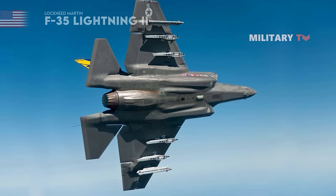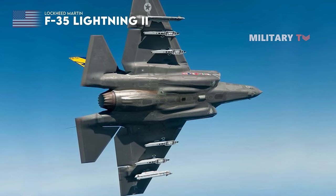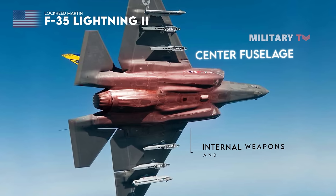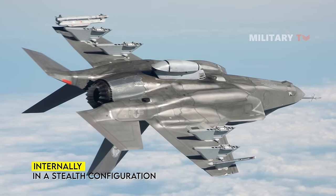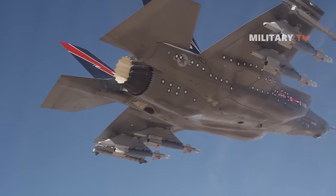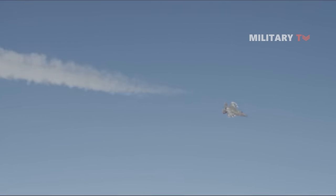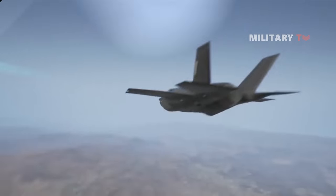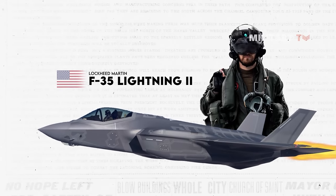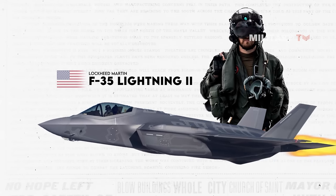The production of the F-35 aircraft also involves a range of advanced features, including the creation of a center fuselage that can accommodate internal weapons and fuel storage. It can carry weapons both internally in a stealth configuration and externally in suitable environments, with a total ordnance capacity of over 18,000 pounds. Additionally, the aircraft is equipped with a distributed aperture system that enables the pilot to see through the aircraft using external cameras linked to a helmet-mounted display system. This feature is unique to the F-35 and provides the pilot with unprecedented situational awareness.